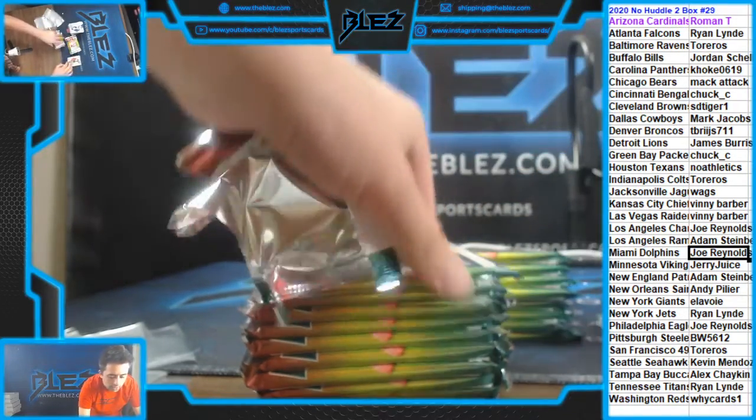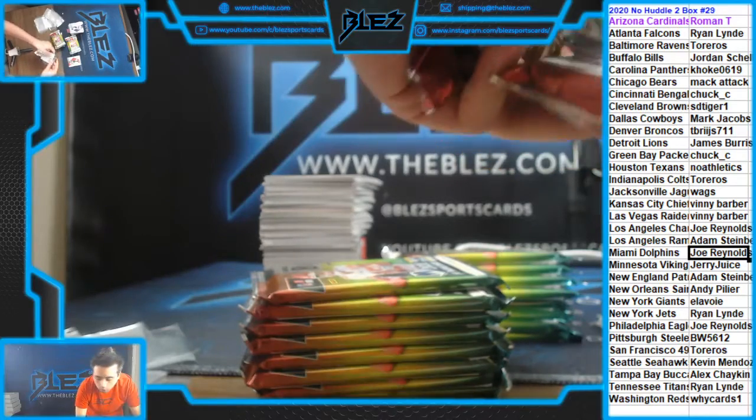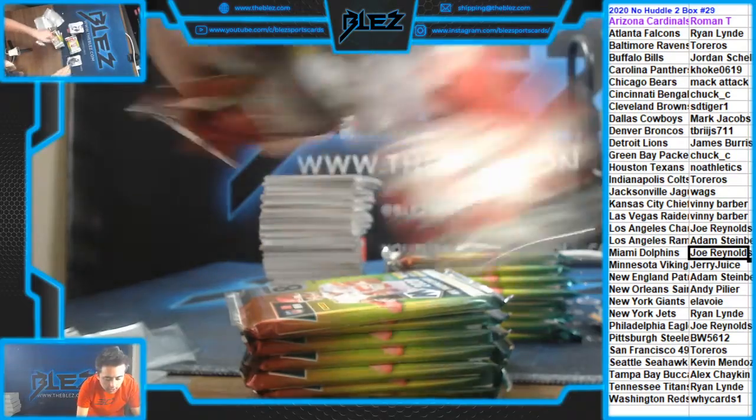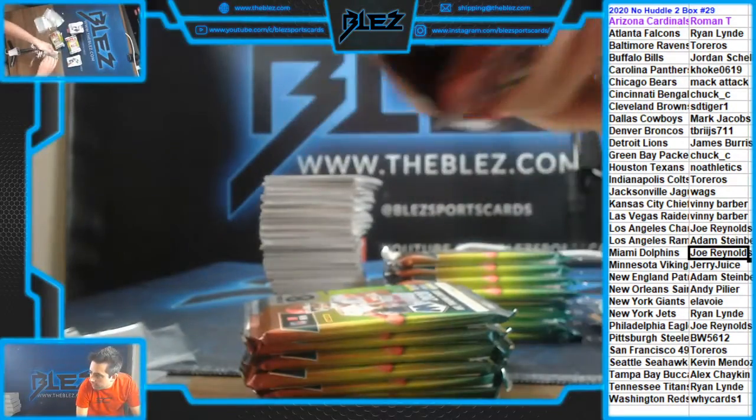We're doing number 30, Mosaic Choice, we'll start moving, and Immaculate Collegiate. Those are the next three footballs.